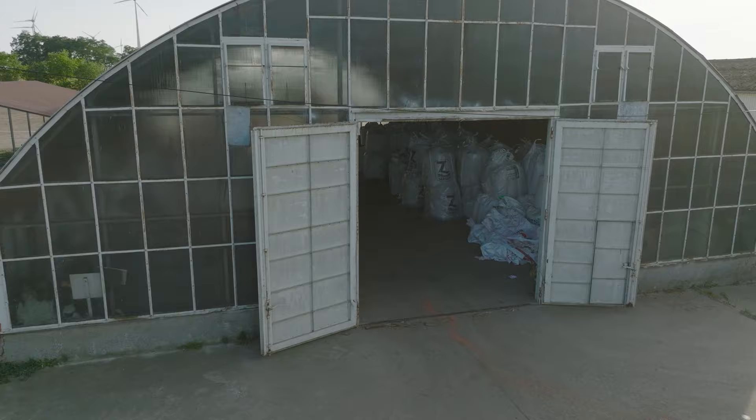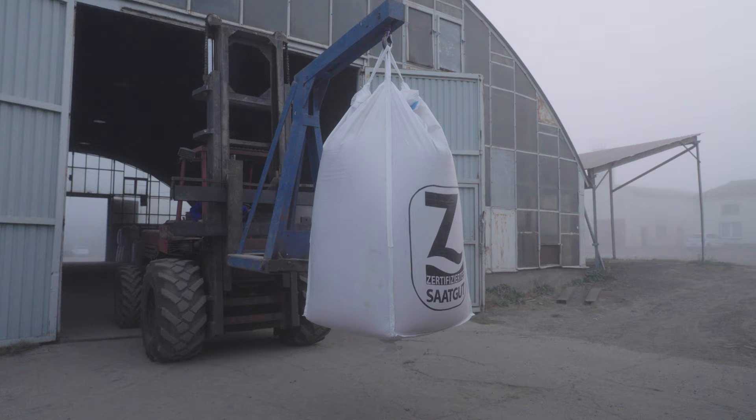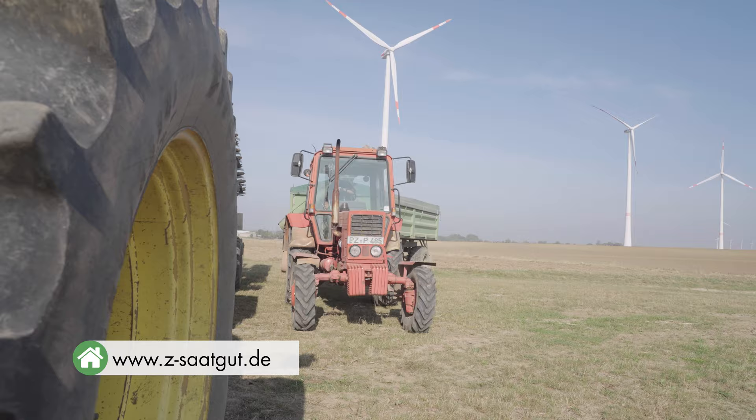When farmers use certified seed, they benefit not only from the time and cost savings already mentioned, but also from the certified quality and tested characteristics of the seed, such as germination capacity and seed health. And this often has a positive effect on the marketing of their harvested produce.